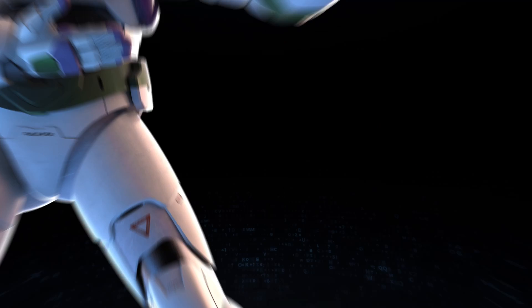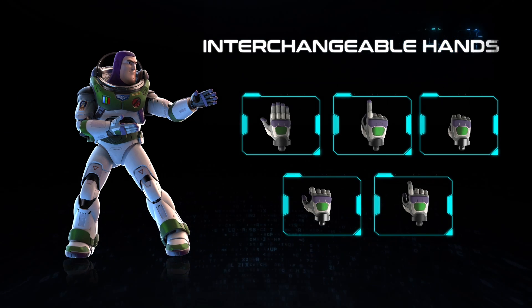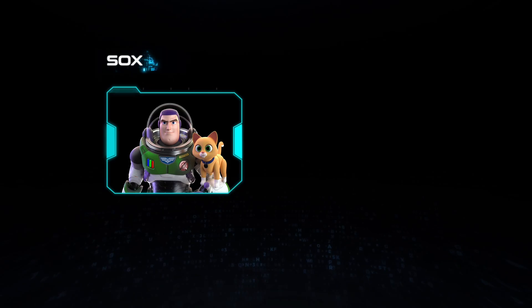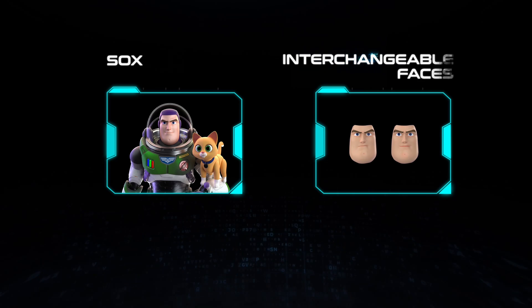In addition to all this, the robot includes six movie-inspired accessories: Jetpack, Blaster, Laser Blade, Gauntlet, and Buzz's dutiful robot companion, Sox!